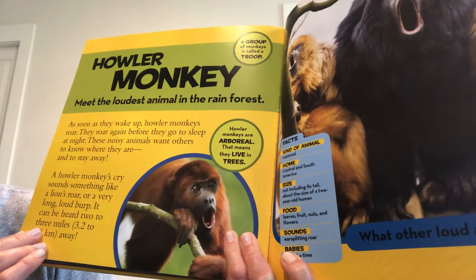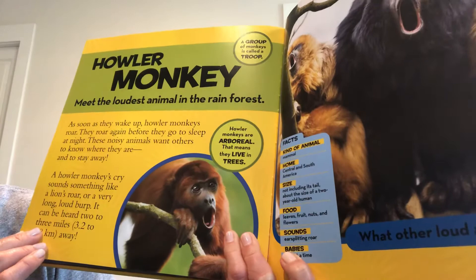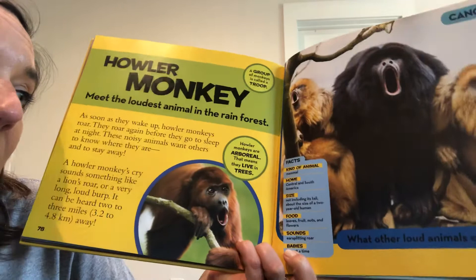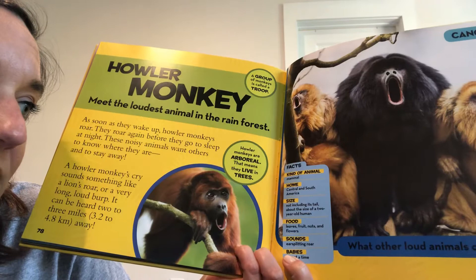Howler monkeys are arboreal — that means they live in the trees. We're going to find these monkeys living in the canopy layer of the rainforest. They're mammals, about the size of a two-year-old not including their tail. They eat leaves, fruits, nuts, and flowers. They have an ear-splitting roar and have one baby at a time. You should really look up howler monkeys on YouTube and check out a video of them making their really loud calls.